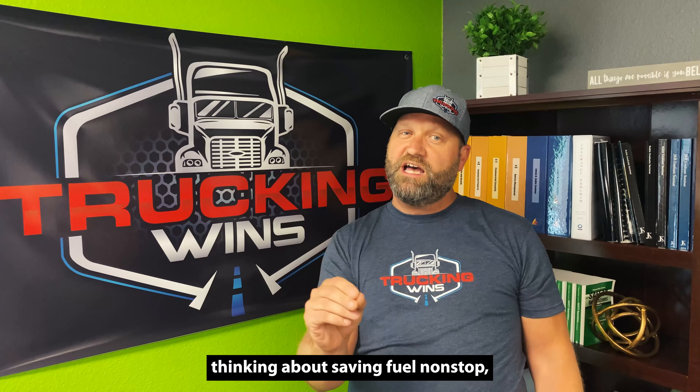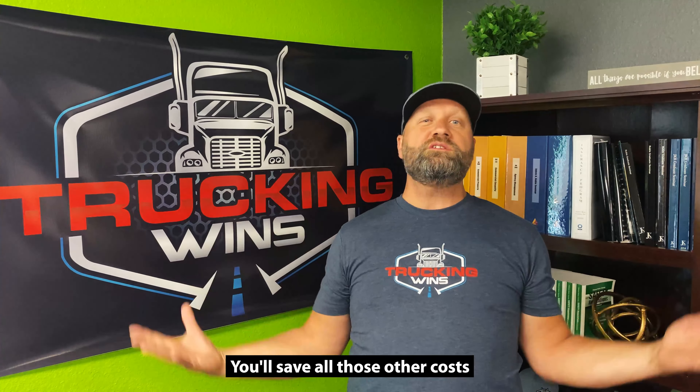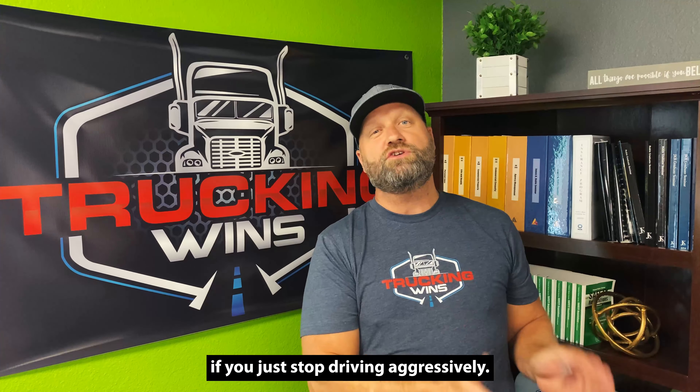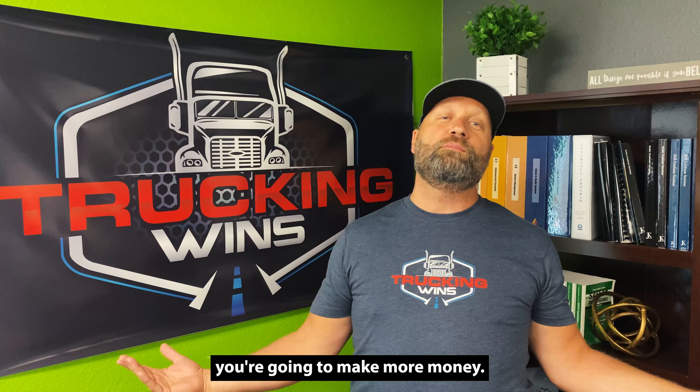Less CSA violations, less beating up of our trucks, and you know what? Less crashes. What do crashes cause? Insurance to go up. So the key to saving money in trucking is to save fuel. You'll save all those other costs if you just stop driving aggressively. So when you're driving your truck, pretend the little fuel light's on just like we do in our car. That's how you save fuel in your truck. And I'll tell you what, you're going to make more money.